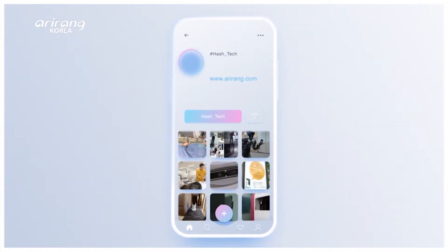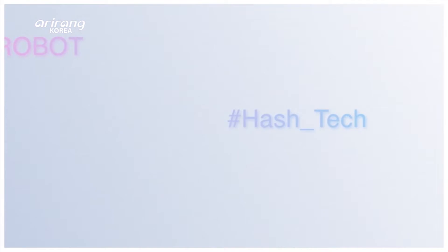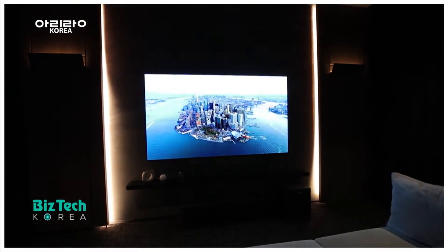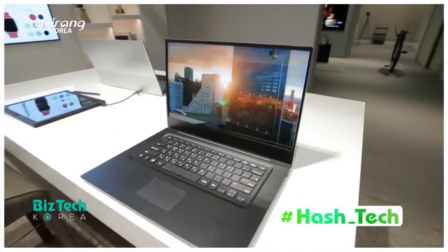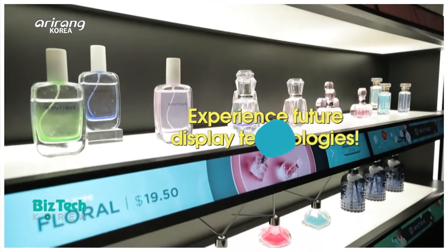BizTech Korea's hashtag introduces the latest technical trends that have garnered a lot of attention on social media. Display technologies have been considered as one of the most advanced IT skills, and flat display, which has been widely used for TVs and laptops, is one of the examples. On this week's hashtag, we explore cutting-edge display technologies.